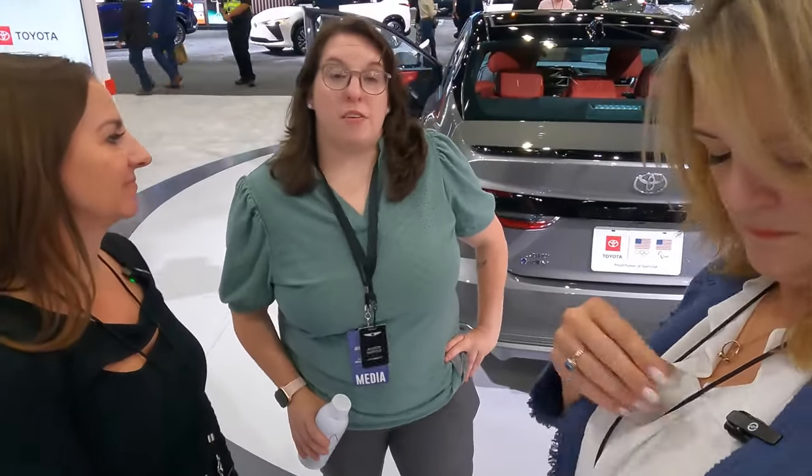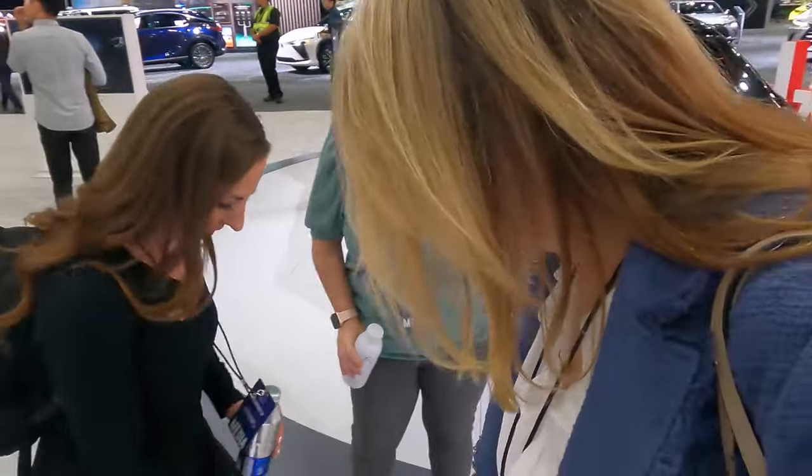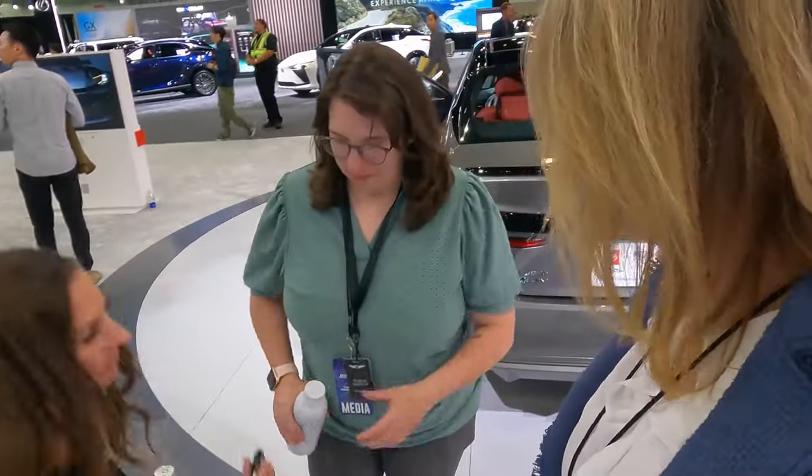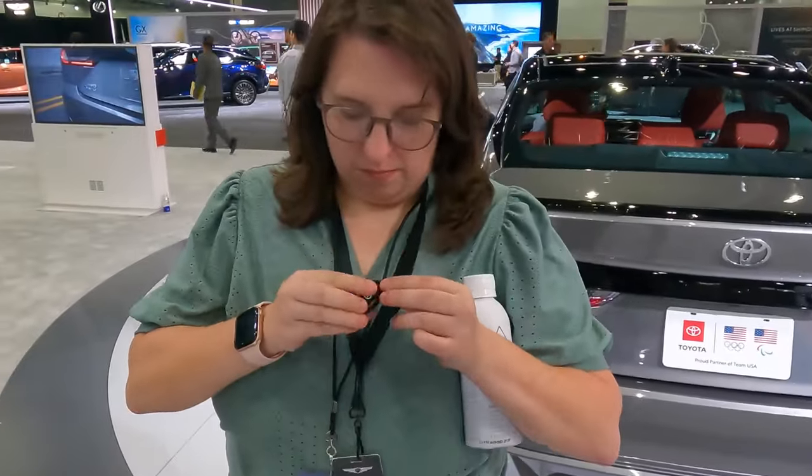This week I went to the Genesis GV80 reveal to see the all-new design SUV and the brand-new Genesis GV80 Coupe. Allison is going to show us everything we need to know about the Genesis GV80 Coupe. But first, let's look at the Camry.